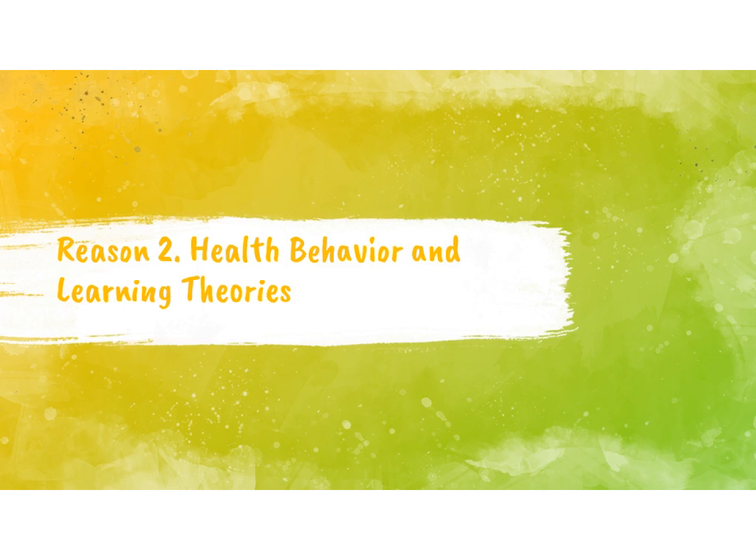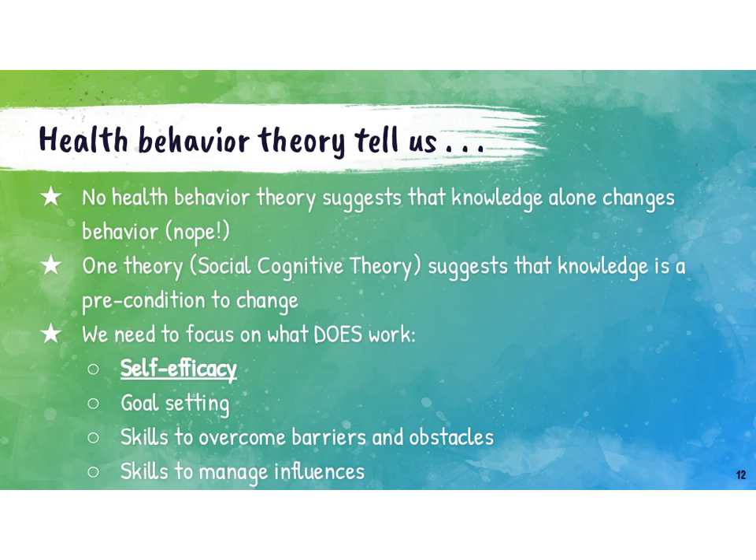Reason number two: health behavior and learning theories. Health behavior theory tells us a few things that support why skills-based health ed makes sense. The first is that no health behavior theory suggests that knowledge alone changes behavior — it just doesn't. We do need to know certain things: we need to know what isn't health promoting, ways we can engage in health-promoting habits, and where different resources are. But at the end of the day, knowing alone is not going to change behavior.